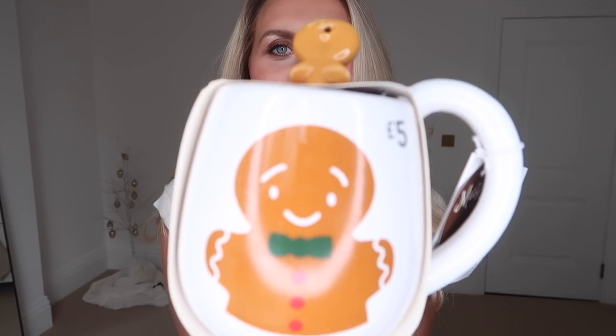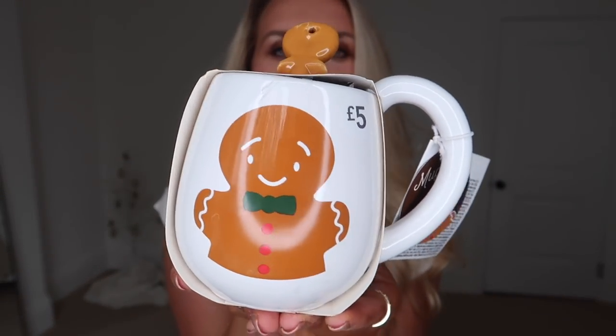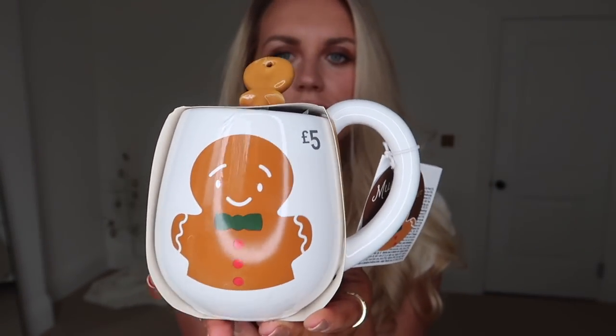I also saw this mug cake set — it's a bit cheaper because it's not branded. It's a cute gingerbread mug — actually quite a big mug — at £5. You get a little gingerbread-shaped spoon that hooks on the side of the mug so you can use it to eat your mug cake. This one is chocolate flavored, and yes, that one is for myself — a gift to me this year.